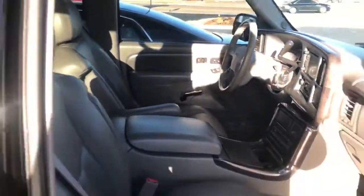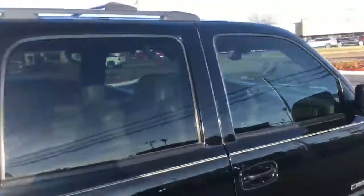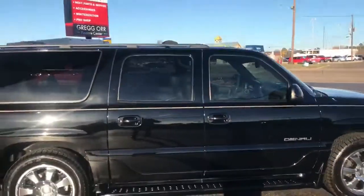Get that tax money together and come see us. Just want to ride your whole family around for a long time in luxury and comfort.